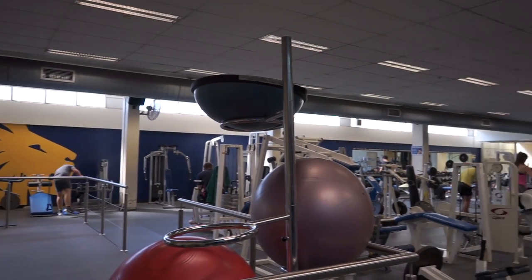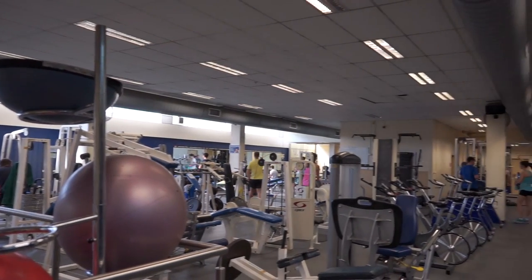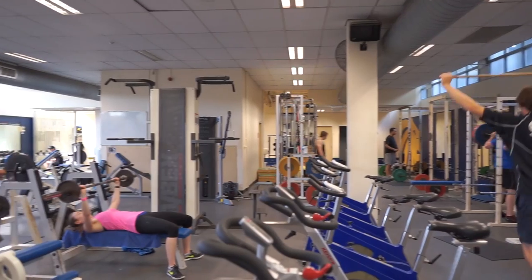Downstairs the gym floor has pin loaded resistance weight machines, numerous squat racks, a wide range of free weights and a stretching zone.